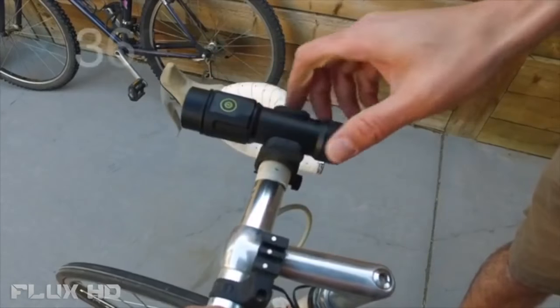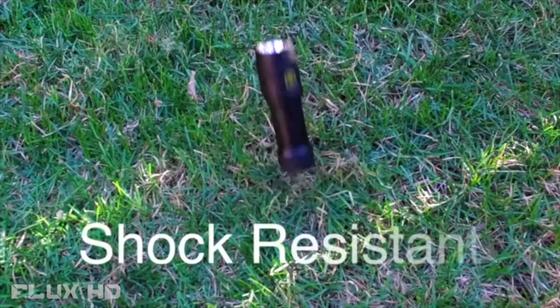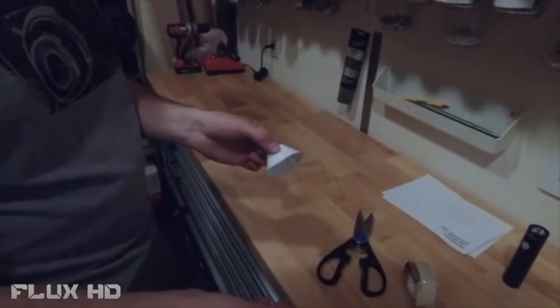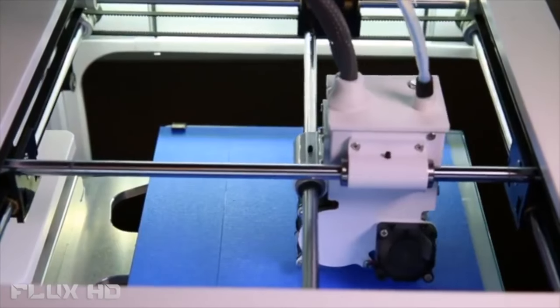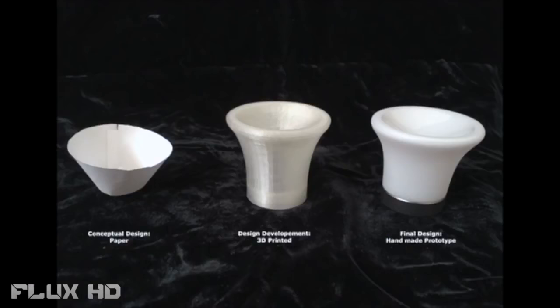Lantern comes with a unique 360-degree bike mount. Shock resistant — you can drop Lantern from 6 feet — and it's IPX6 water resistant. Lantern started out as a simple idea: a paper cone cut out in founder Corey's home workshop. He was amazed at the result and it was quickly off to the 3D printer, then finally into a beautiful handmade prototype.